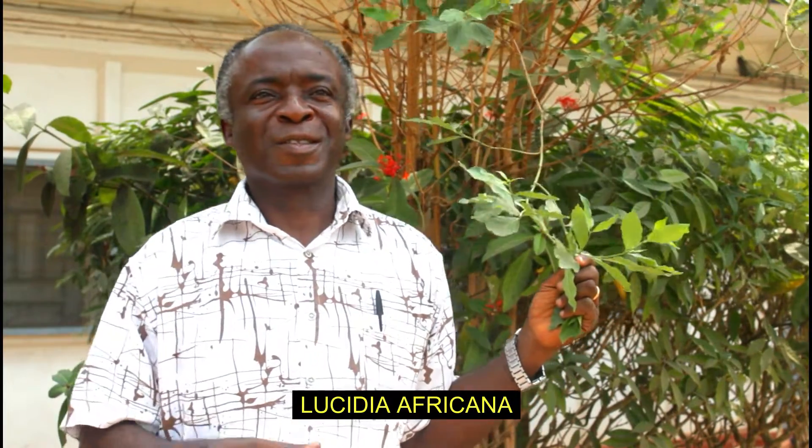We call it Ncheneni Nimo. I've heard it interchanged — Ncheneni Nimo, Ncheneni Nimo — whichever, the botanical name is Lucidia Africana. It grows across the whole of West Africa. You go anywhere in West Africa, you come and find it. This is the West African plant.